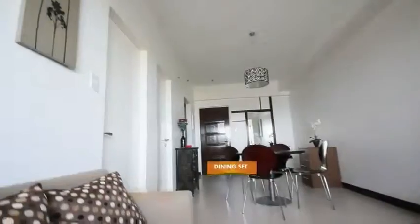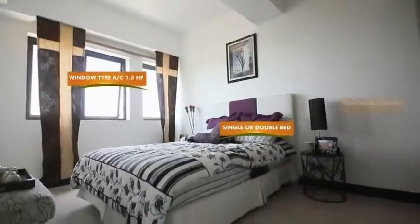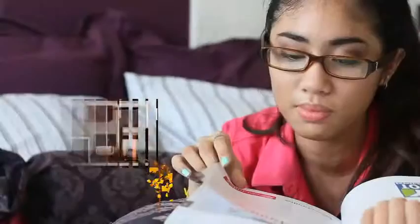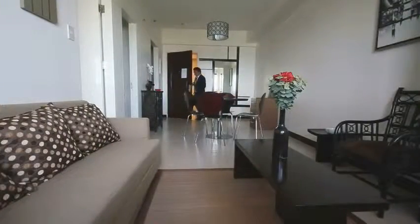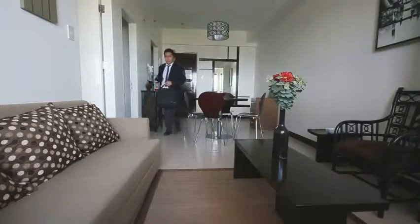Moving in comes easy as the fully furnished units at the Persimmon Studios include high-quality furniture and appliances. Different unit sizes are available to support any space requirement. The Persimmon Studios offers a fully functional modern home that is best for every enterprising individual.